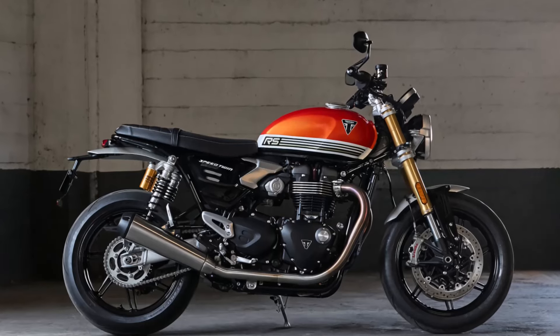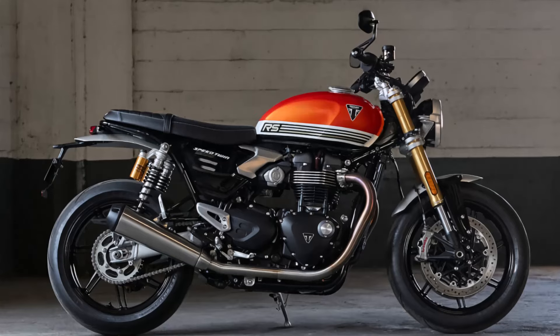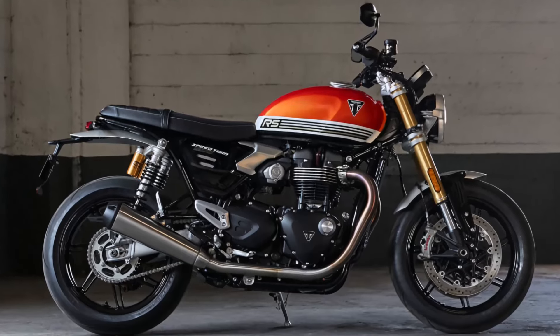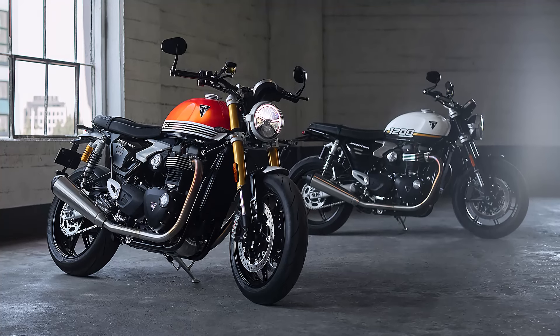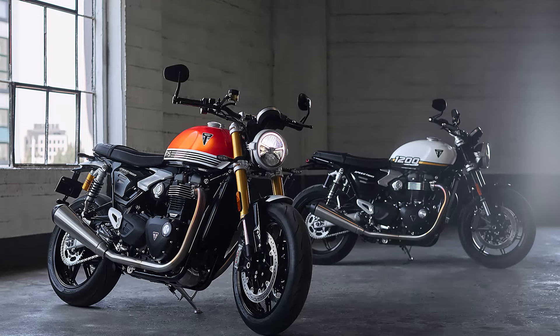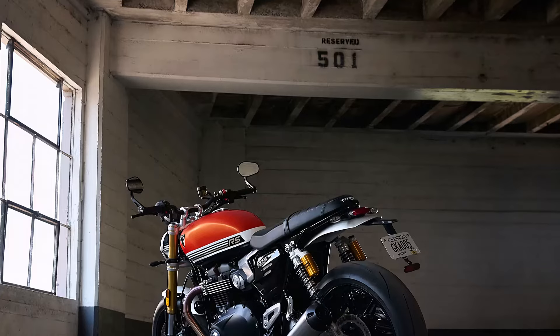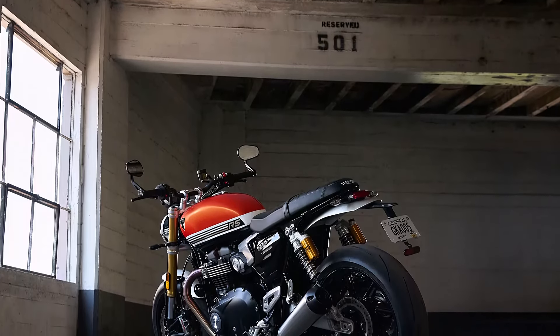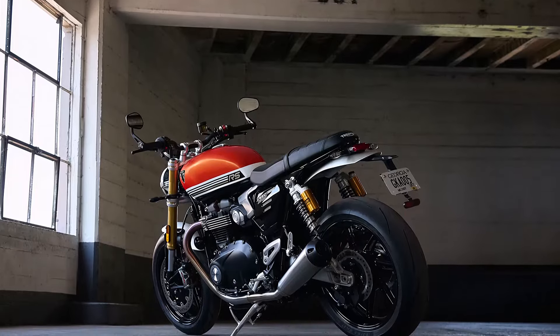With a wheelbase of 1,413 millimeters, a rake of 22.4 degrees, and a trail of 91 millimeters, the handlebar width stands at 792 millimeters, and the bike's height without mirrors is 1,140 millimeters, giving it a comfortable riding position. The seat height is 805 millimeters, while the wet weight of 216 kilograms makes it manageable yet substantial enough for a stable ride.